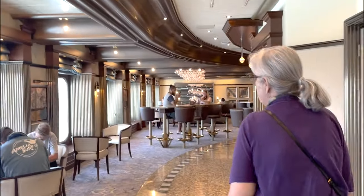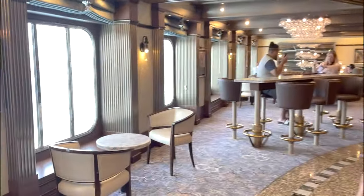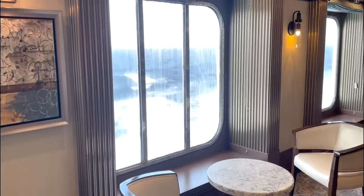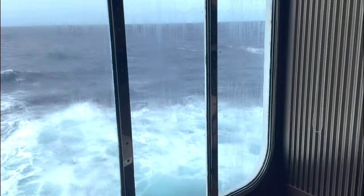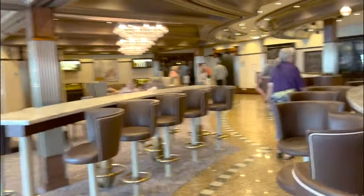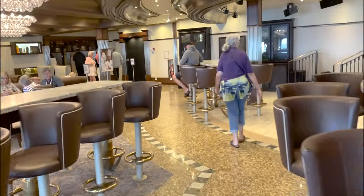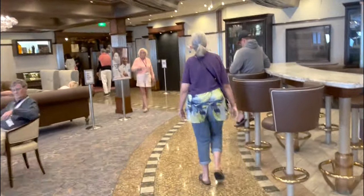We're going from France to Spain and the ocean is rough today because they are moving. You can see as you're walking around headed back to tea in the main dining room, everybody's going side to side because the sea is rocky.